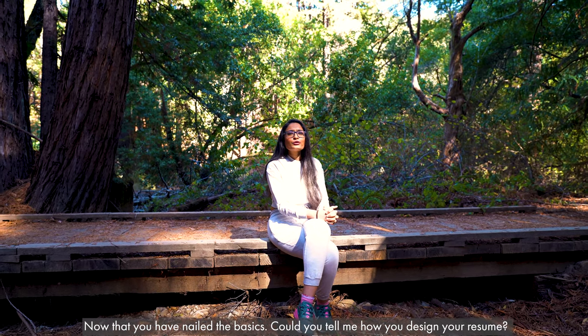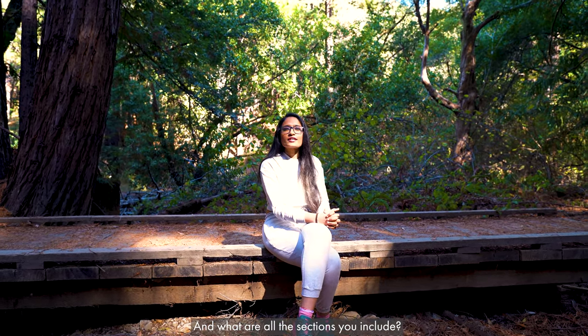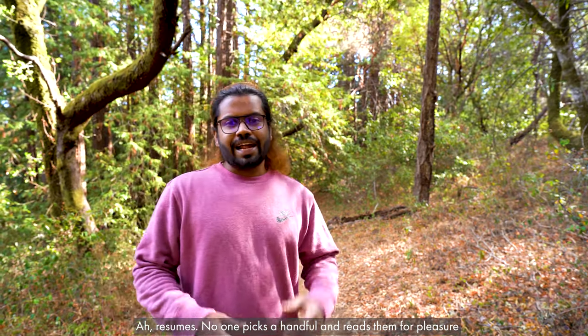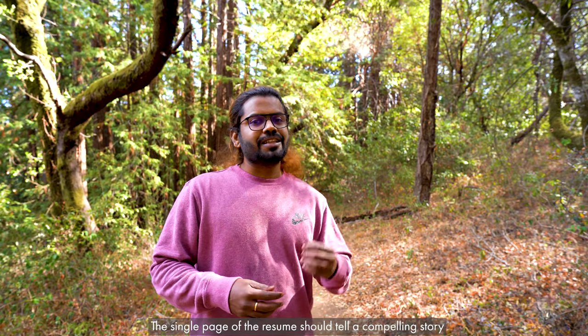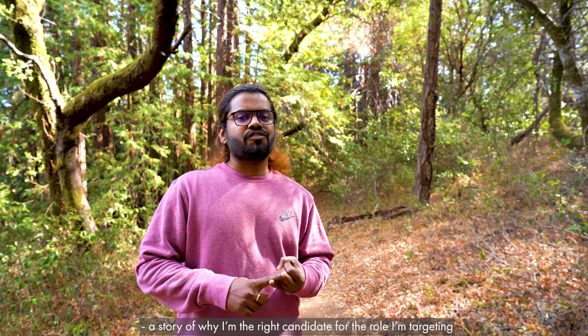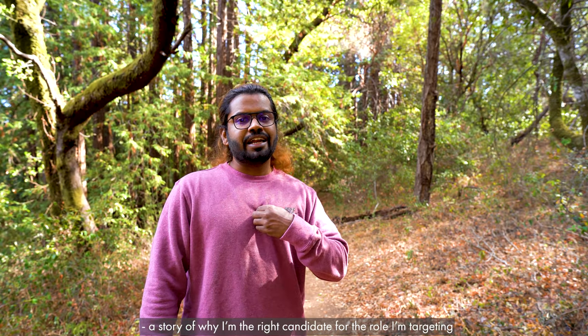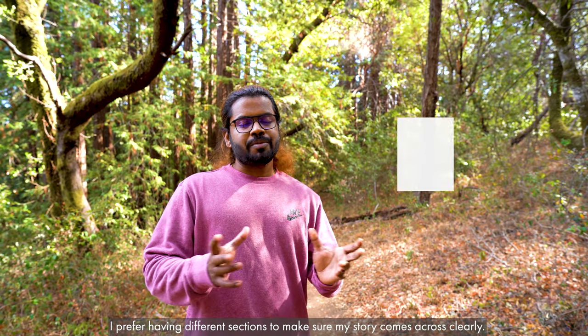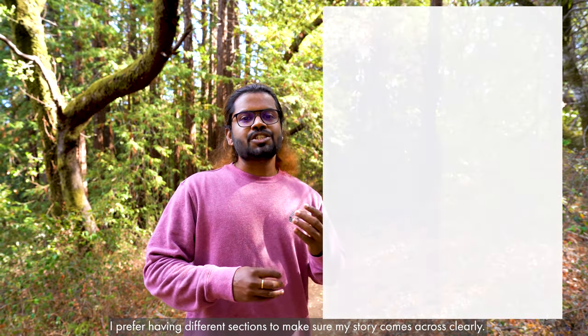Now that we've nailed the basics, could you tell me how you design your resume and what sections you include? Resumes — no one picks a handful and reads them for pleasure. I make sure my one page of resume tells a compelling story — a story of why I am the right candidate for the role I'm targeting. I use different sections to make sure this compelling story comes across clearly.